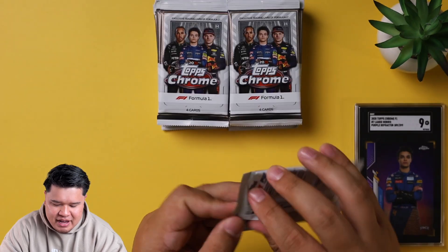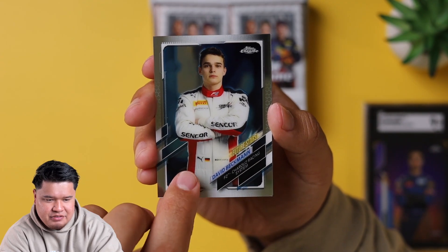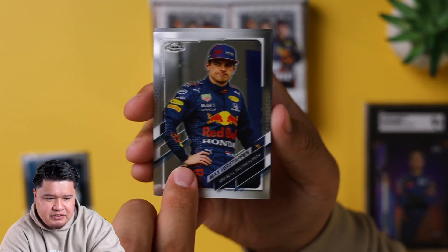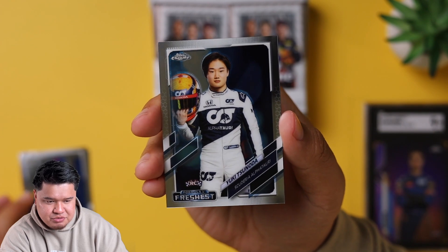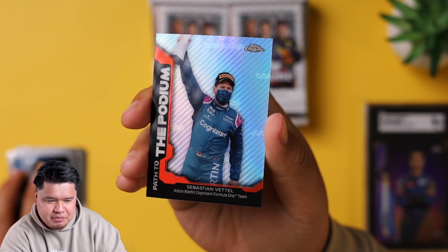First pack magic - this is the first of many packs we're going to open. The hit is going to be on the back of the card, so I'm going to try not to look. We have some F2 guys - David Beckman - and then we have a Max Verstappen, his regular card variation, number 55. Really nice. And then we have a Freshest Formulas Yuki Tsunoda - this is a really nice card, he's going to be racing for AlphaTauri this year. And we have a Path to the Podium refractor of Seb - four-time champion, legend. Aston Martin's a really nice card. So that's a first look at that.